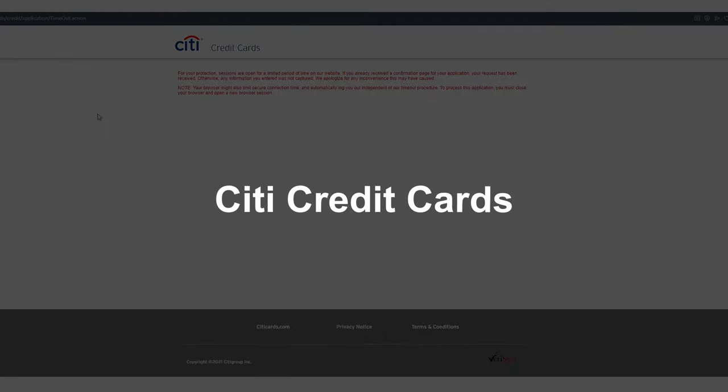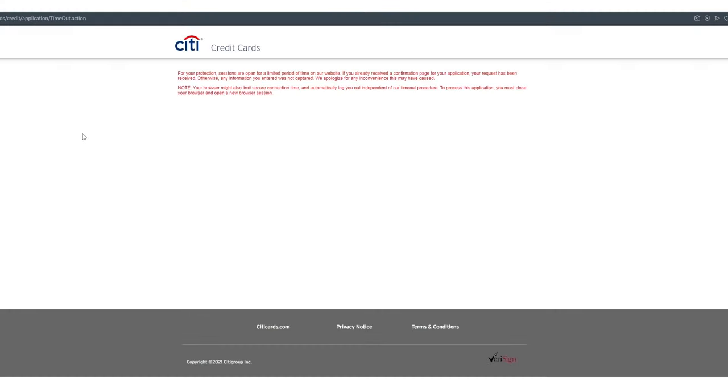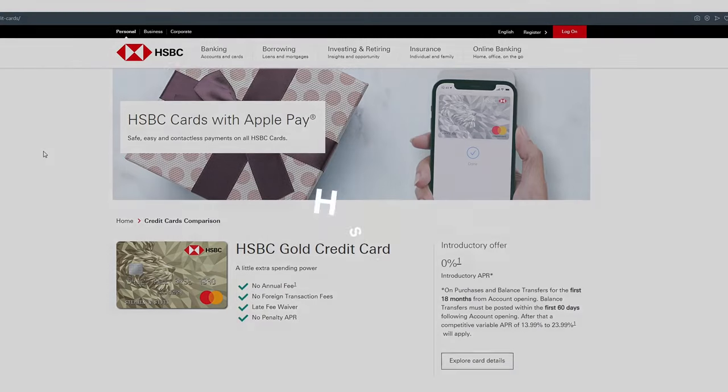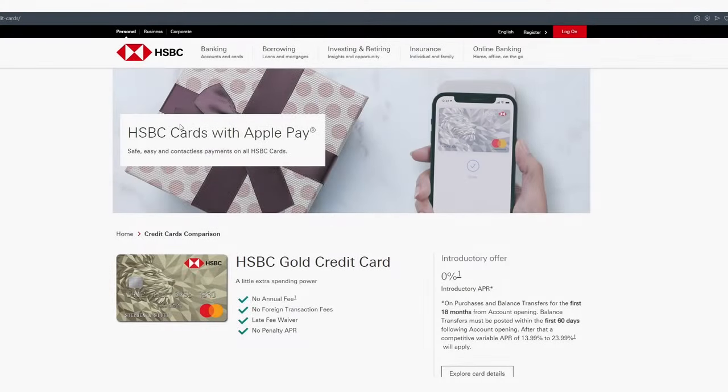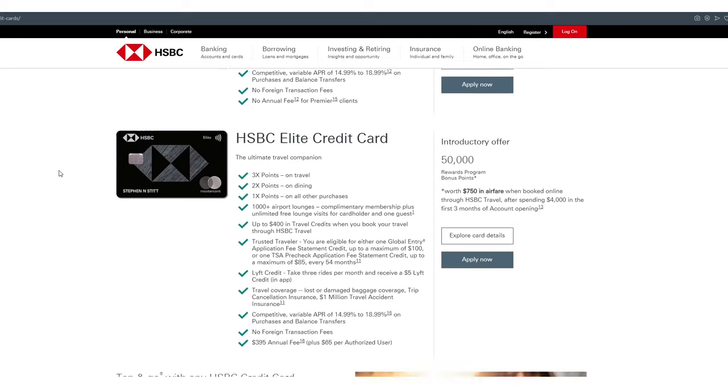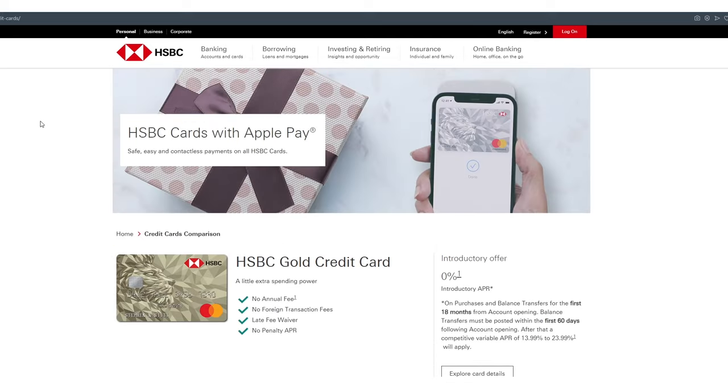Here's a great example of one that goes up and down: Citibank. I keep this link up all the time because before you know it, it'll be back and you'll be able to fill out the form. But right now, they don't offer that. Another one that recently stopped offering it was HSBC — there used to be a button that said 'see if you pre-qualify,' but it's been removed. So just keep these in rotation and check back from time to time.